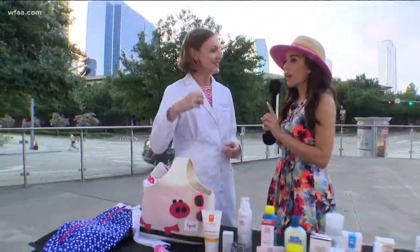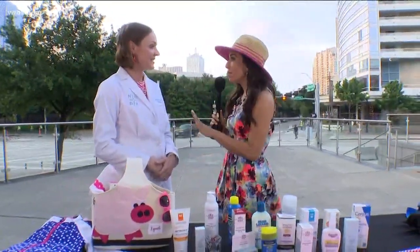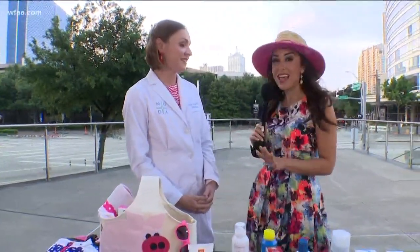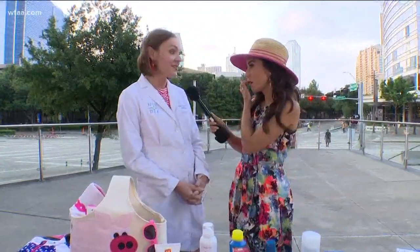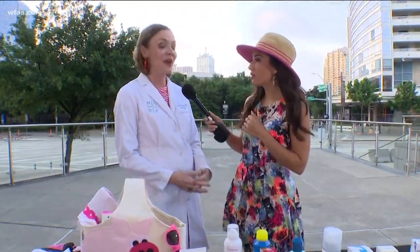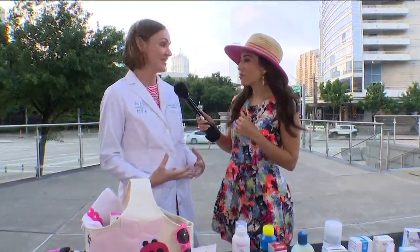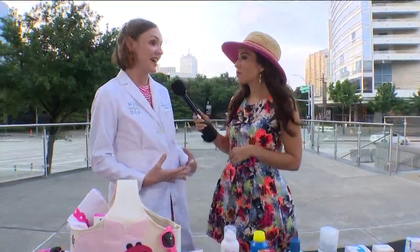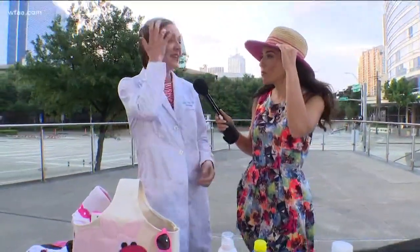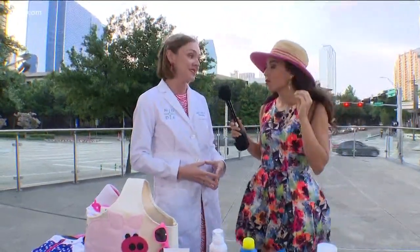I just want to mention one thing she said that's really important: five sunburns before the age of 20 can increase your chance of melanoma by 80%. The majority of our sun exposure does happen in childhood, and as parents of little ones, it's our responsibility to keep our kids safe and teach them those practices of sun safety starting at an early age, because that five-sunburn statistic before age 20 can make a big difference. Melanoma is only 2% of skin cancer, but it represents 80% of deaths from skin cancer.